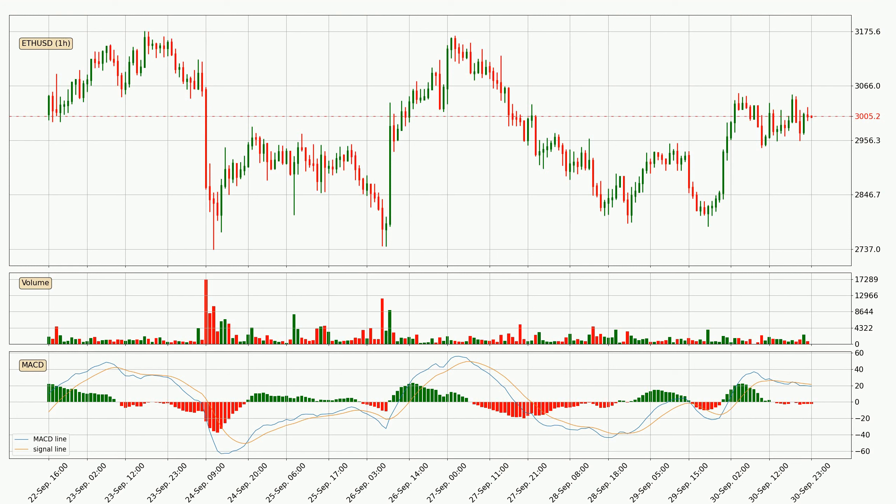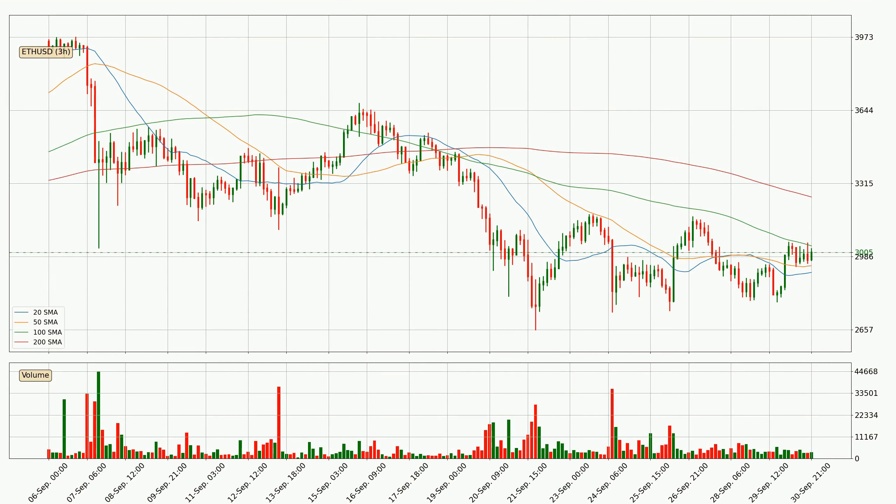However, the MACD histogram shows that the momentum is currently shifting to the upside and it could be expected that the price will consolidate for some time. You should wait to see if the MACD line will cross the signal line, which will be bullish. Looking at the three hourly simple moving averages, at the moment the price is between the 50 and the 100 SMA.